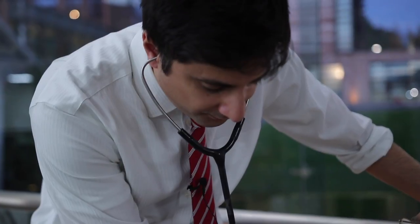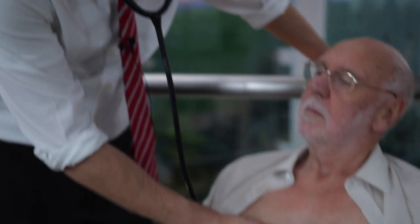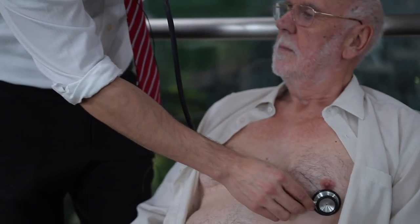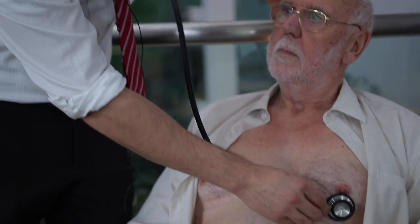That's another valve of the heart, and he's going to move the stethoscope down to listen to another heart valve, and then across to listen to the final heart valve in the heart.